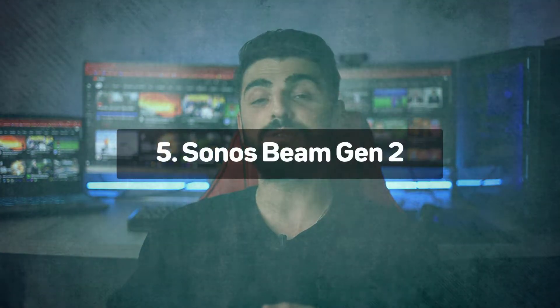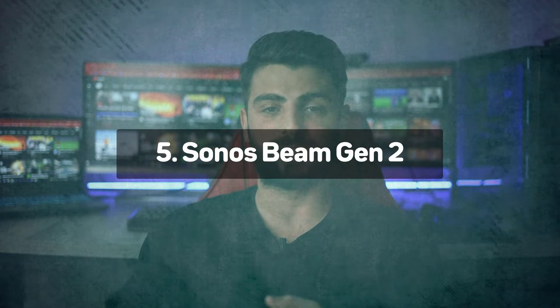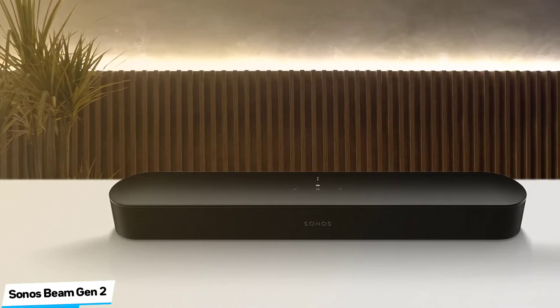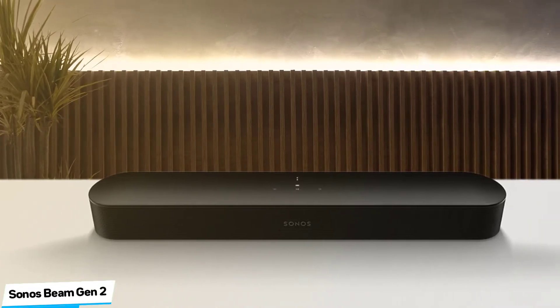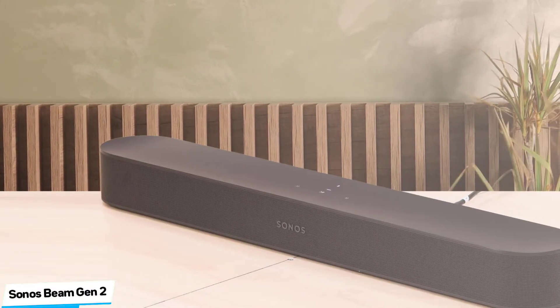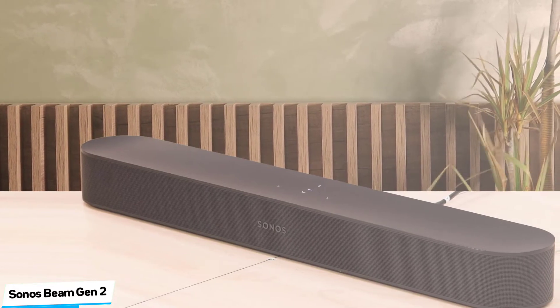Number 5: Sonos Beam Gen 2 – Best Quality. With its hefty processing power, the Sonos Beam Gen 2 uses psychoacoustic HRTF technology to give the impression of height without needing to get vertical. While genuine overhead sounds are perhaps a stretch too far for this petite performer, its virtual delivery of the Atmos format outstrips any similarly priced soundbar and even a few that are more expensive. The Beam Gen 2 offers an enveloping spatial soundscape with rich, detailed audio as well as tangible motion and depth.